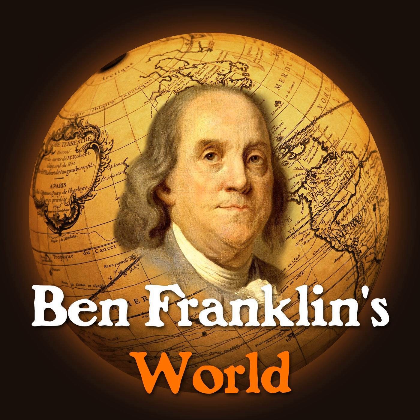Where should we look for more information about you and how can we contact you? I have a website, brianphillipsmurphy.com, with a link where you can email me. You can also follow me on Twitter at Burrite. The website also has links to things I'm writing in history and at Talking Points Memo and other places. Brian Murphy, thank you for giving us a glimpse at how New York became the Empire State and for helping us better understand political economy and the role it played in building the early United States.